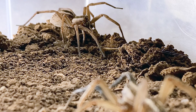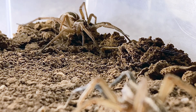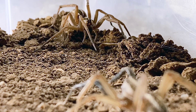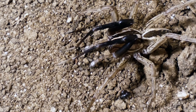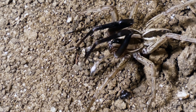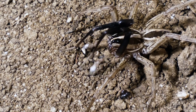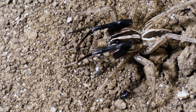During mating season, male rabid wolf spiders locate females by following their silk draglines laden with pheromones. They then court females with a series of leg extensions and pedipalp drumming. The rabid wolf spider also has the ability to make sound — which is uncommon — and is the focus of several studies on spider communication. During courtship, males make sounds such as clicking.